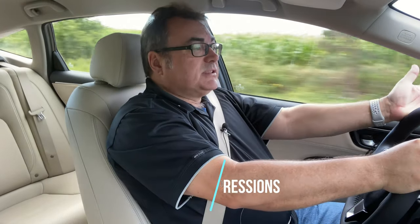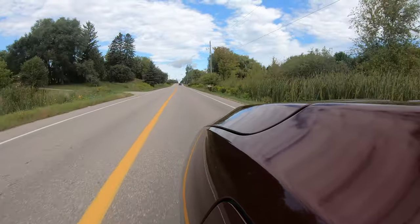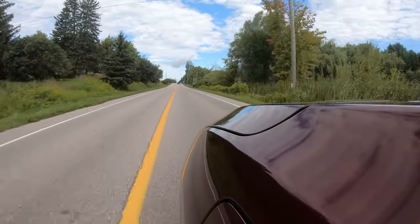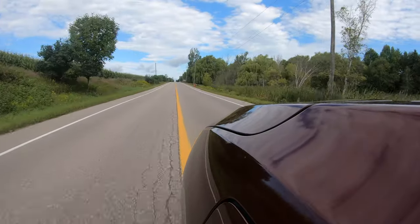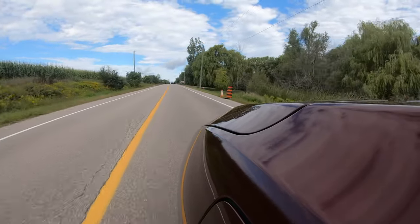My overall driving thoughts: I've been driving this car around for the last few days and it's a very pleasant car to drive. It's not awe-inspiring — it's not supposed to be. It's a very practical four-door family midsize sedan with good cargo space and very good seating. Very comfortable and quiet — I'm doing almost 80 kilometers an hour and it's very, very quiet within this vehicle.